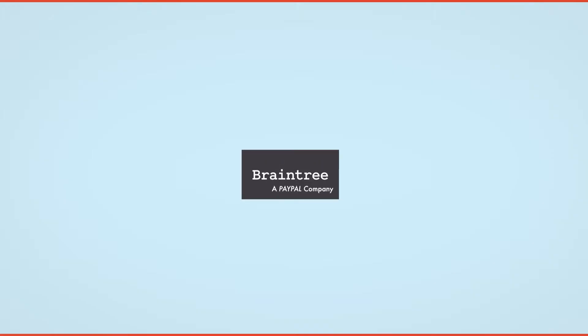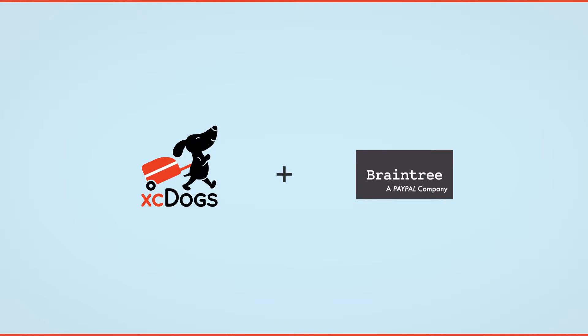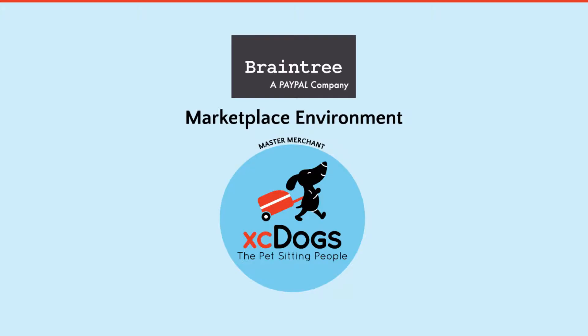XeDogs works with a company called Braintree Payments to process transactions in what's referred to as a marketplace. Braintree Payments is owned by PayPal and is the same vendor used by other popular businesses like Uber, Airbnb, and Living Social. Within that marketplace, XeDogs is the master merchant and our pet hosts are the sub-merchants.